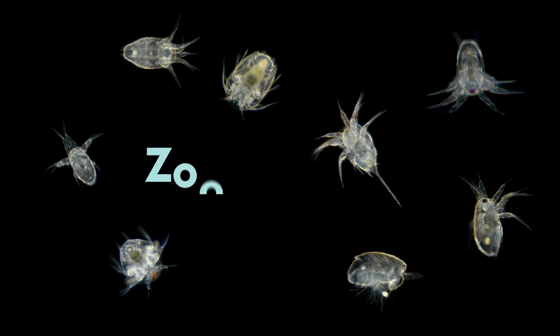Zooplankton are the tiny animals which eat the phytoplankton. That's easy to remember because you find animals at the zoo.